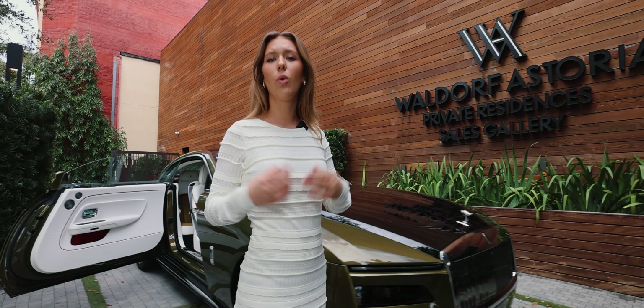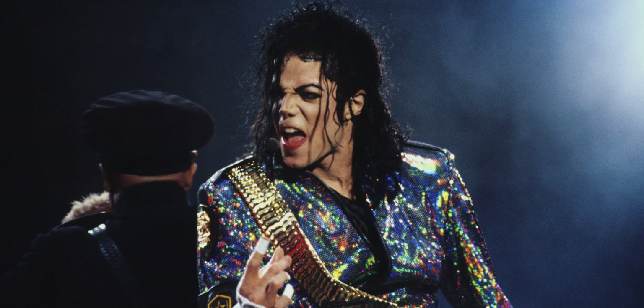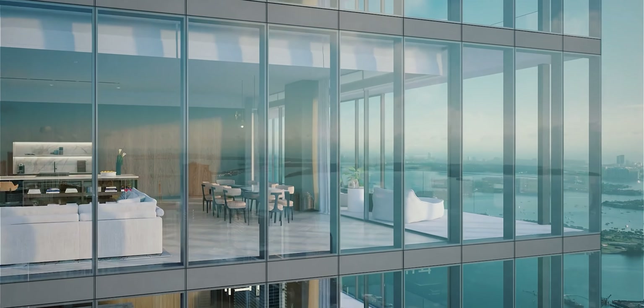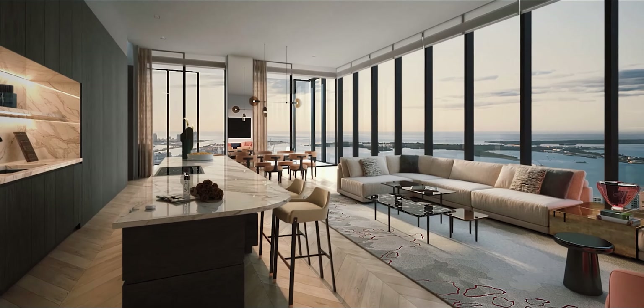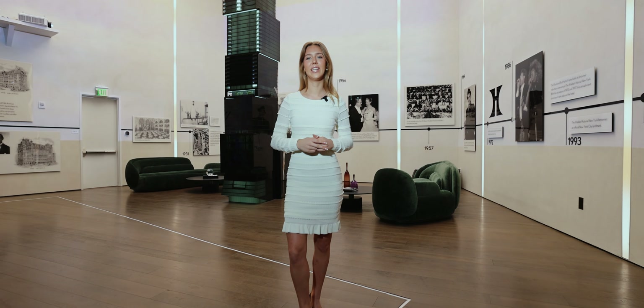The Waldorf brand was chosen by the world's most prominent people, such as Michael Jackson, John F. Kennedy, Paris Hilton, and the list goes on and on. You don't need to be a celebrity or even a billionaire to live in the tallest building. I will show you one of the less expensive units available and how much you need to afford to live here.